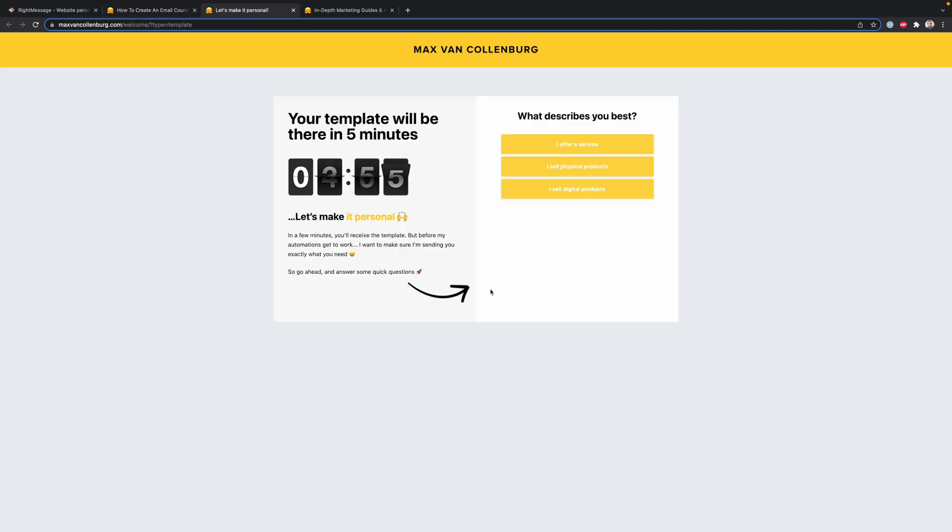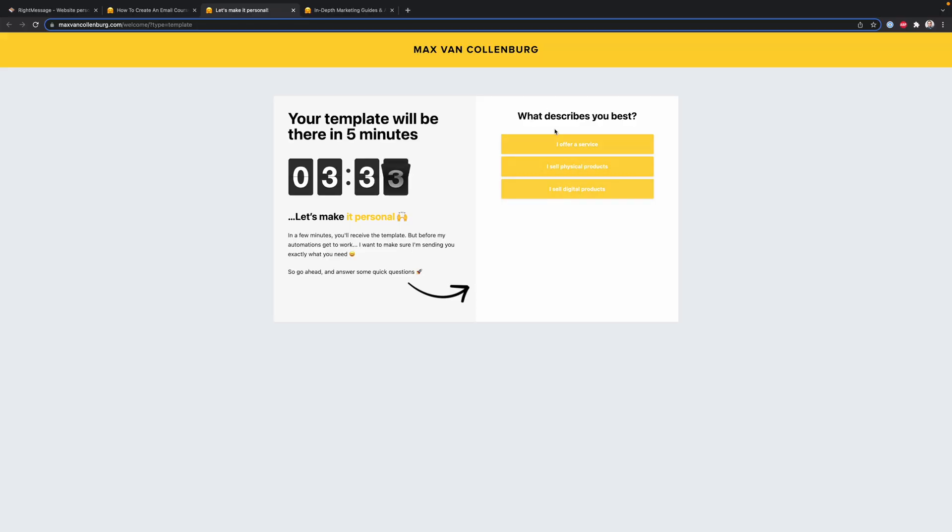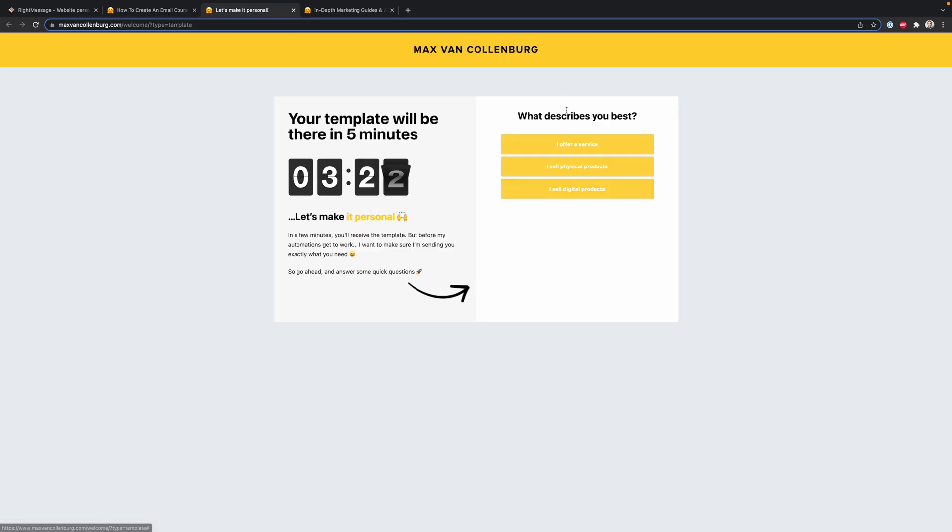When somebody fills this out, I redirect them to a welcome page that says, your template will be there in five minutes — let's make it personal. This part is also from RightMessage: a tiny mini survey where people click to let me know what describes them best. What is truly amazing is that each of these answers will be immediately synced to the email service provider — in my case, ActiveCampaign. So if somebody says I sell digital products, that information immediately appears in their ActiveCampaign profile.